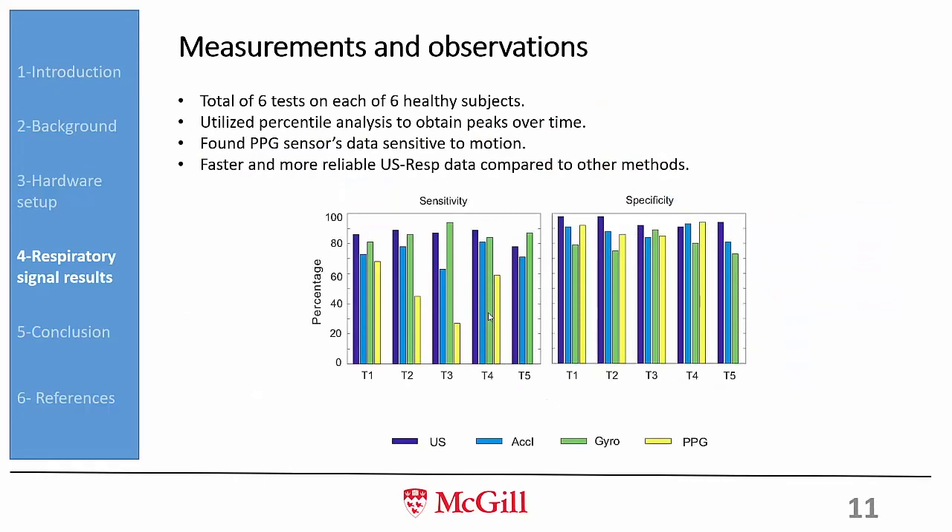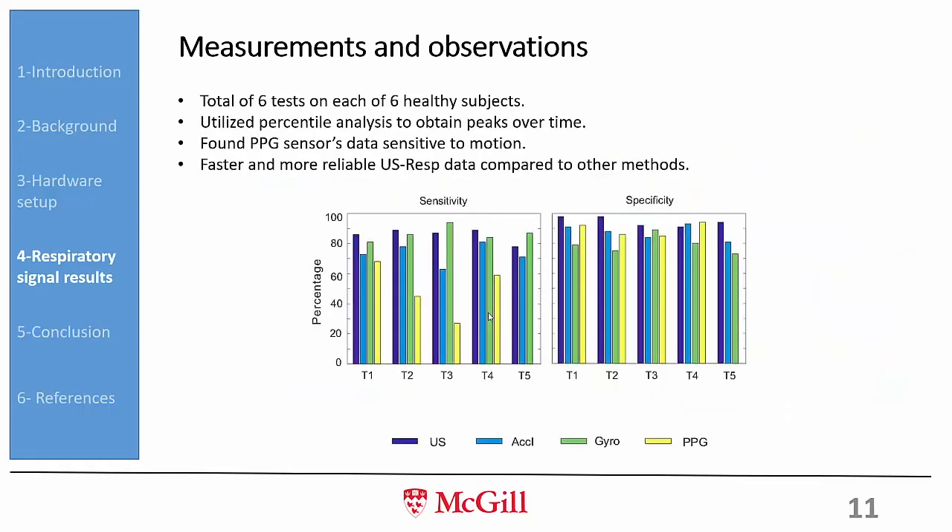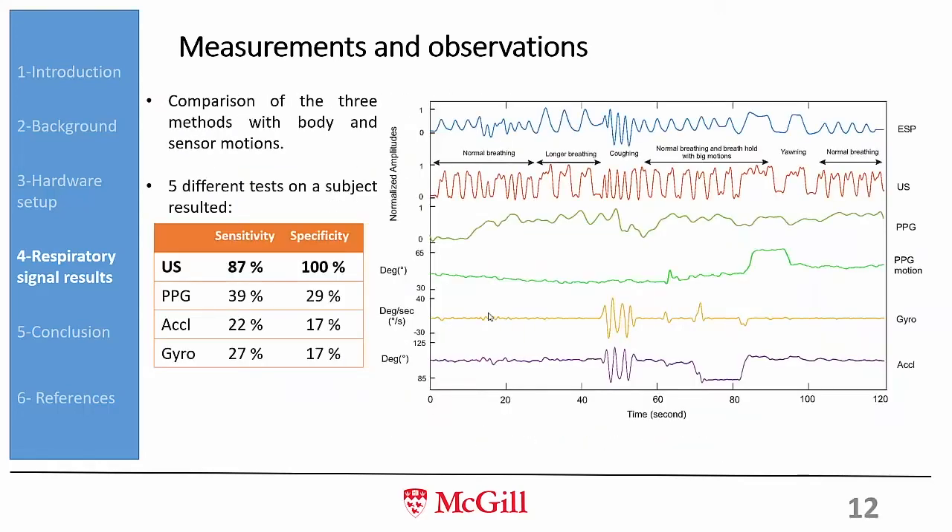This bar chart shows sensitivity and specificity across all methods: our ultrasound sensor, gyroscope, accelerometer, and PPG sensor, with the spirometer as reference. Our ultrasound sensor shows good sensitivity and specificity across all test cases, and this is confirmed by the averages taken over all five tests and all volunteers.